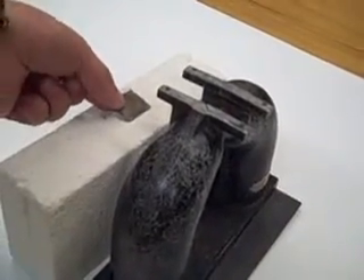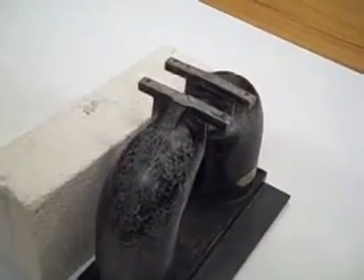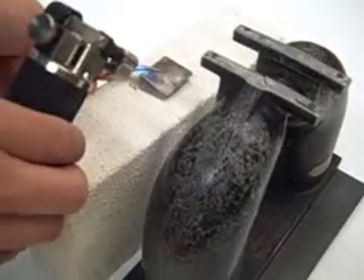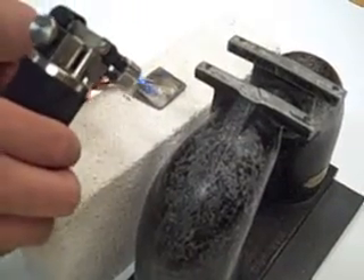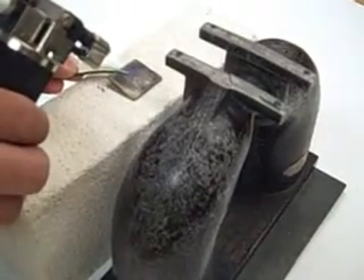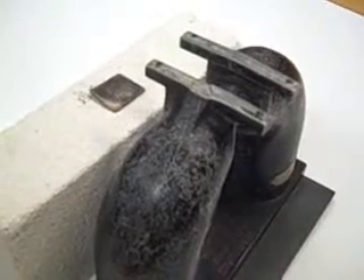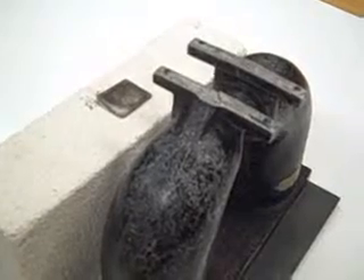This piece of nickel is magnetic. Now we're going to heat it up with a torch. As you can see, a piece of nickel loses its magnetic properties when it is heated above the Curie point. The Curie point of nickel is about 358 degrees Celsius.